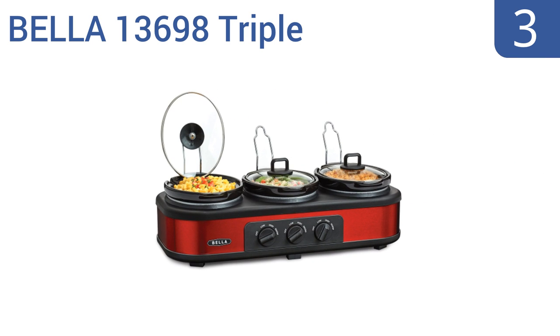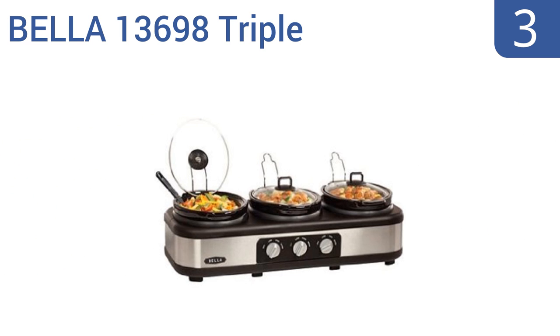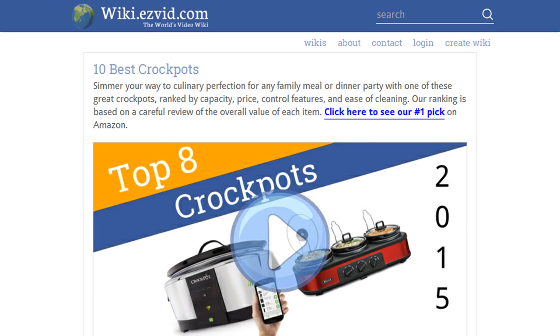Nearing the top of our list at number three, the Bella 13698 Triple Cooker is perfect for serving foods at parties or for the multi-part meal that requires lots of slow cooking. Unlike traditional crock pots, you don't have to make a one-pot meal with this kitchen helper. It features independent heat settings, spoon rests for serving utensils, and non-skid feet that prevent spills.